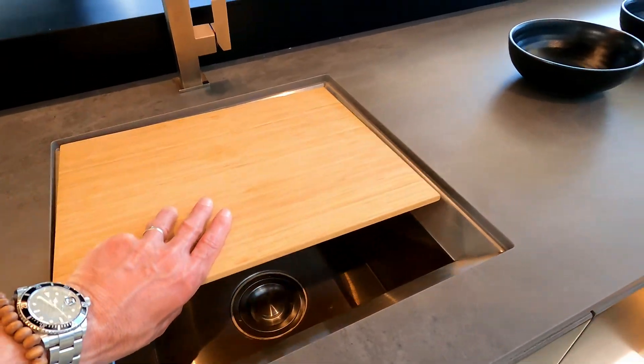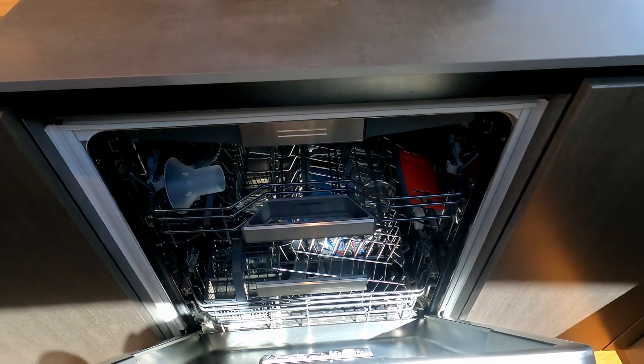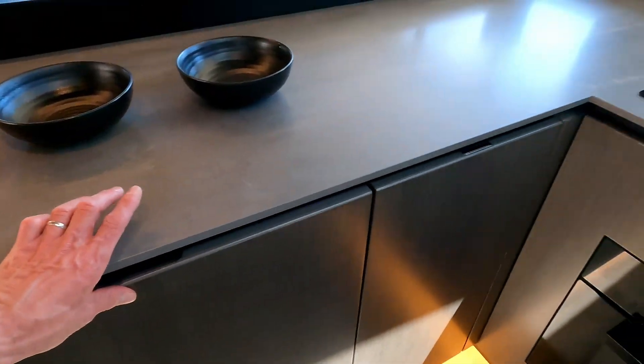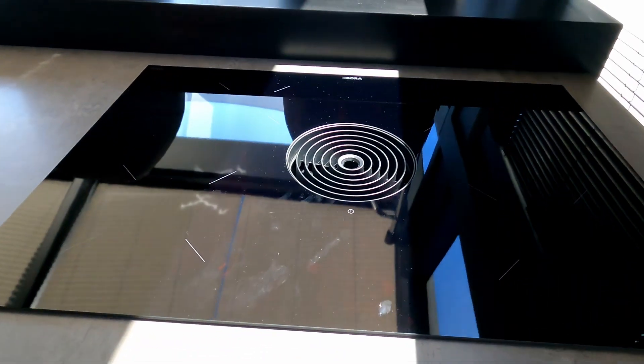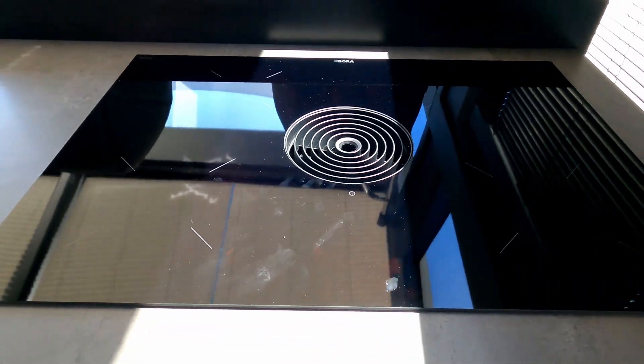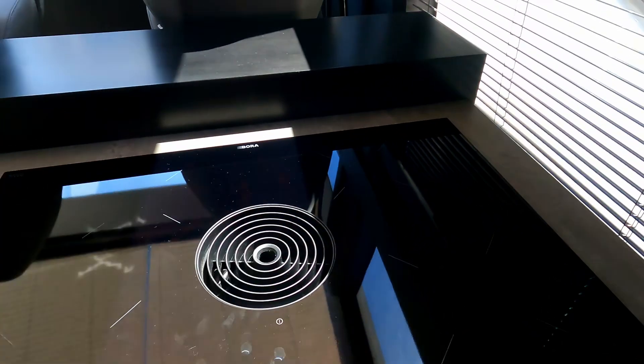There's a sink in there, and my favourite appliance — a dishwasher — and then down here you've got Miele cooking. This is quite clever actually: this is the hob and this is the extractor, so the steam comes up and gets drawn down there.